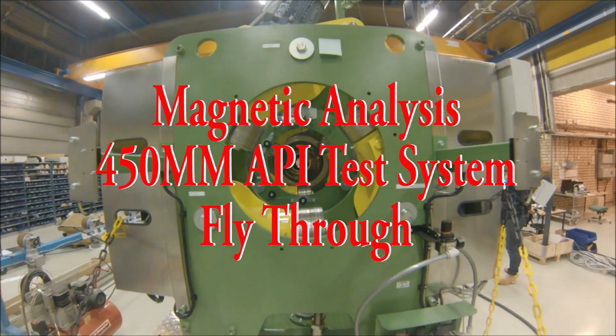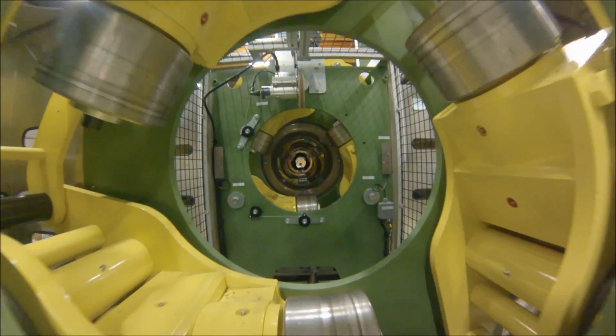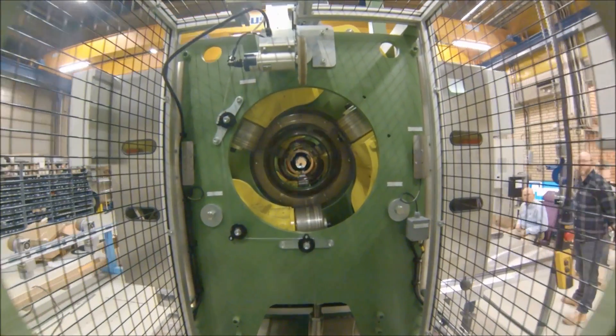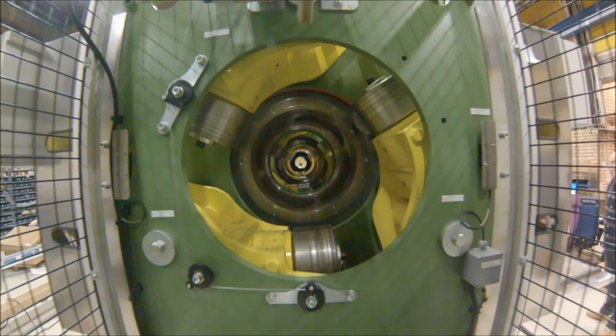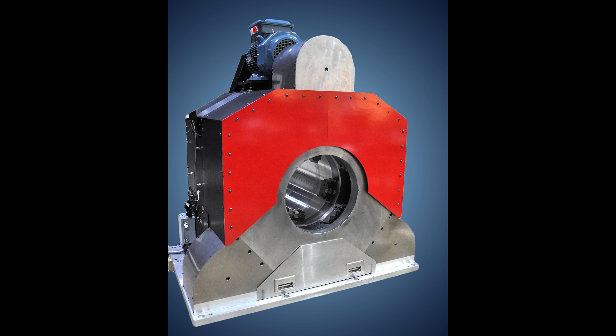Magnetic Analysis Corporation introduces our largest API pipe testing system, designed to test oil country tubular goods up to 450 mm in diameter. The system consists of three testers.